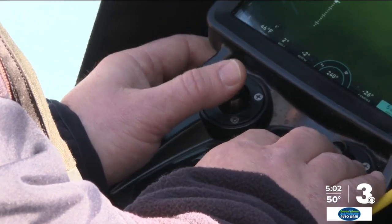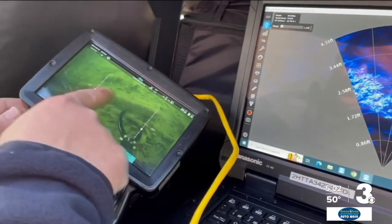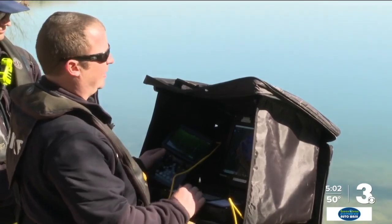Since a lot of the water around here is tough to see through, the department uses sonar to determine where the object is, then a camera when it gets close enough. It also has lights on it, which not only helps us see underwater, but lets us see where the robot is.